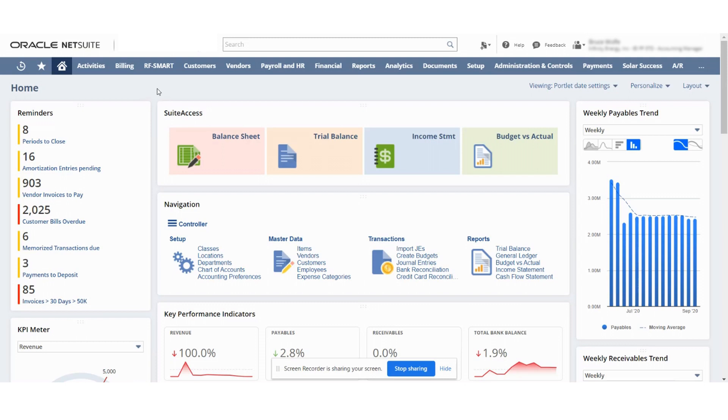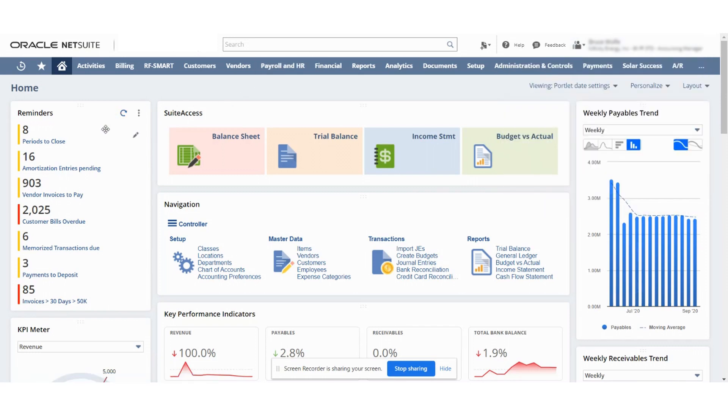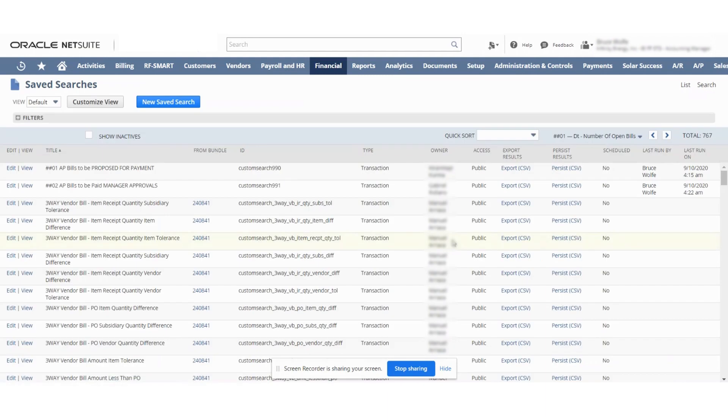I'm going to show you how we get to this. I'm in the accounting management role — notice I'm Bruce Wolf. This is the role that's going to be proposing the payments. I'm going to go over here to Financial, then Other, and then down to Saved Searches. Once we open up the saved searches, we can see that there are two that we created, and we can actually put these on your dashboard.